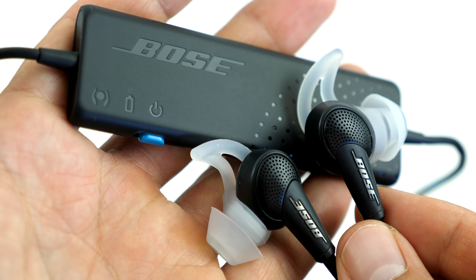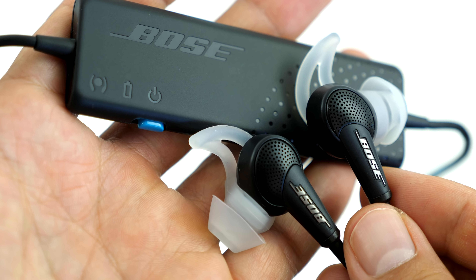Hey, it's Ernest from Trip Astute. In this video, we're doing a gear review of the Bose QuietComfort 20 earphones, a portable but effective way to block out unwanted noises when traveling.